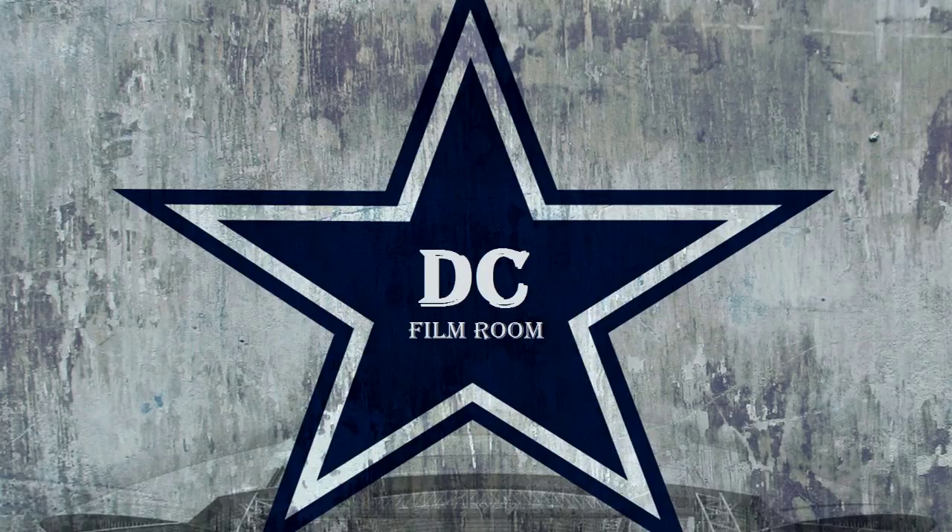All right, guys, thanks for watching. Make sure to tune in next week as I break down week 8's matchup versus the Washington Redskins. We'll see you next week.